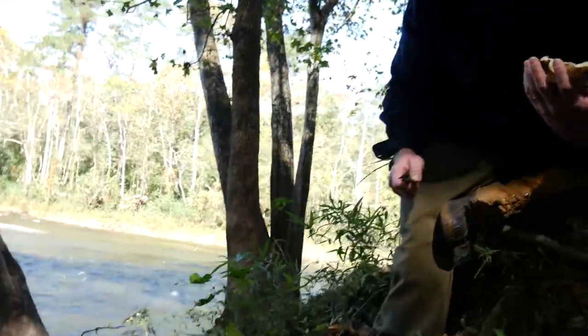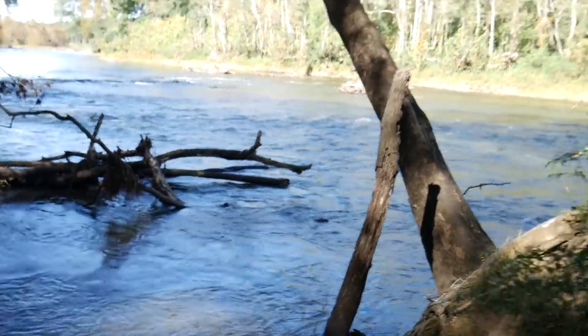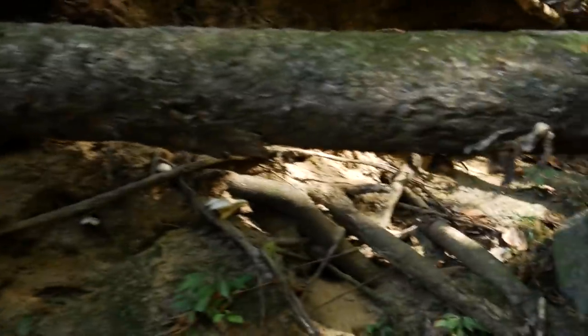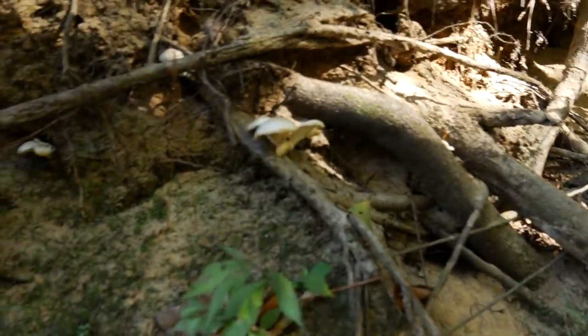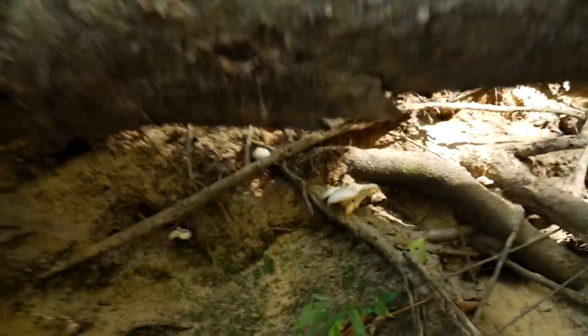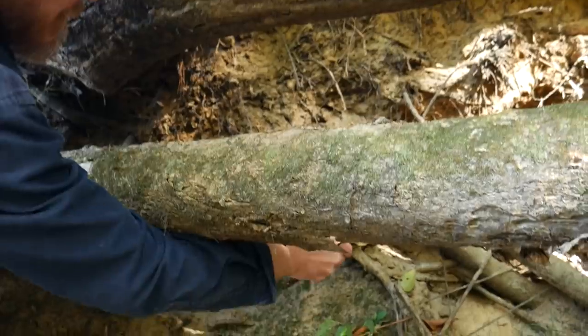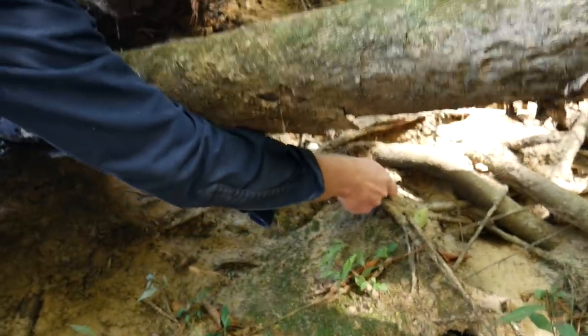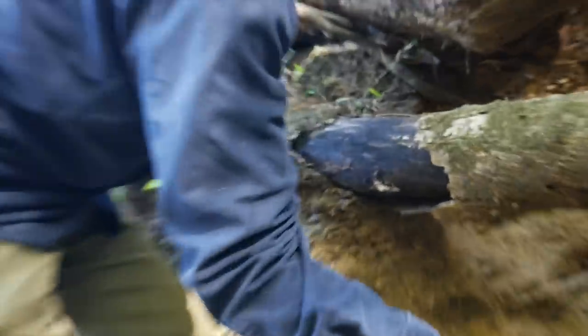It's like a reishi down there. Can't tell, it's got a white cap there. There are more oysters under there, aren't there? Just little ones. There's a couple little ones.